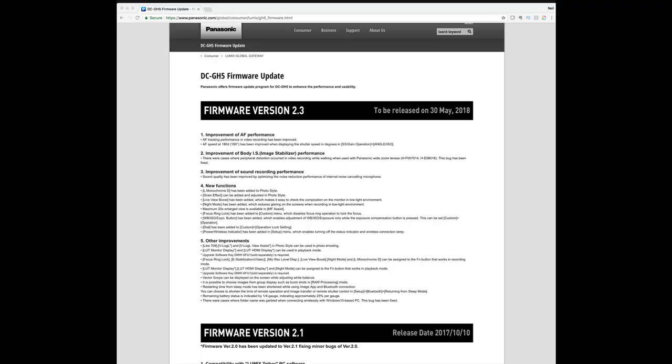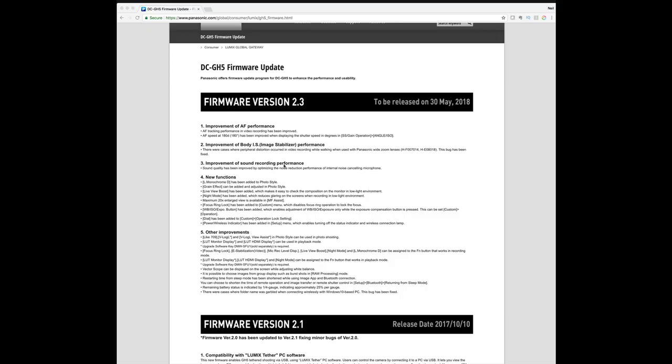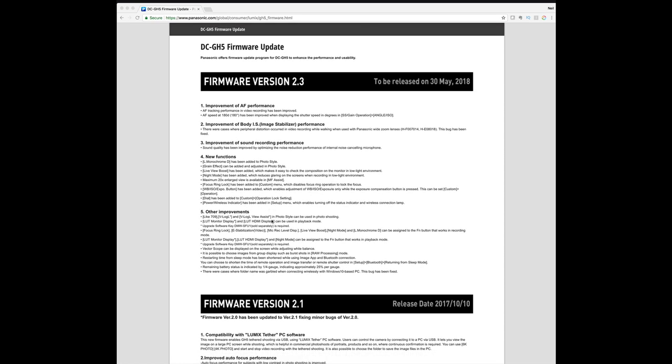There are some other things as well. The main improvement is the in-body stabilization, which I thought was pretty good anyway with the GH5, but they're making some improvements particularly for specific Panasonic lenses — matching the in-body stabilization with the lens stabilization. There are also some new monochrome photo styles and new V-Log assist photo styles, though I'm not that interested in those.